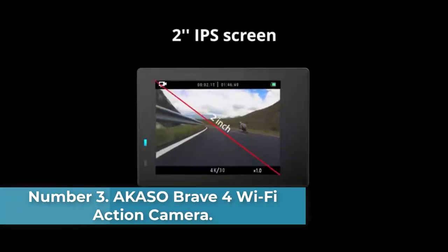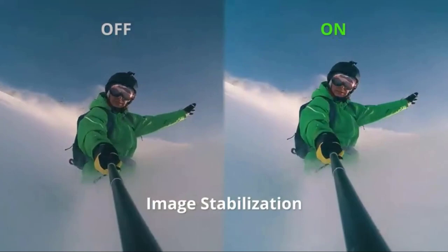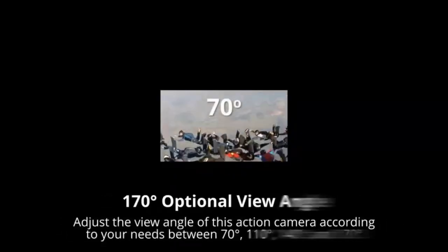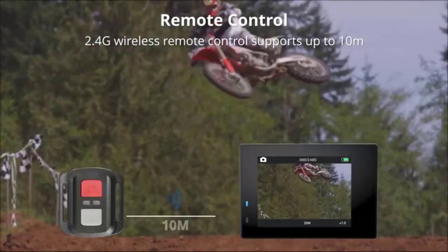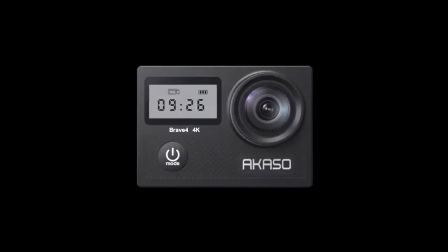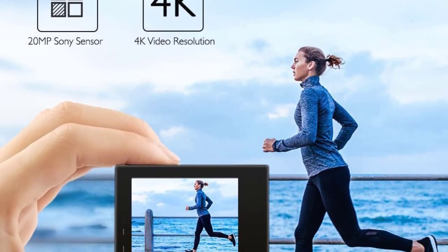Number 3: Akaso Brave 4 Wi-Fi Action Camera. Arguably one of the best action cameras available in the market, Akaso's Brave 4 offers a lot of features for less than $100. Its 20MP Sony sensor lets you record crisp 4K footage at 24fps and full HD videos at 60fps. You can also shoot 20MP still images with up to 5x zoom. The camera includes a number of adjustable viewing angles, such as 70 degrees and 140 degrees, and its built-in smart gyroscope results in super smooth videos with enhanced stabilization.